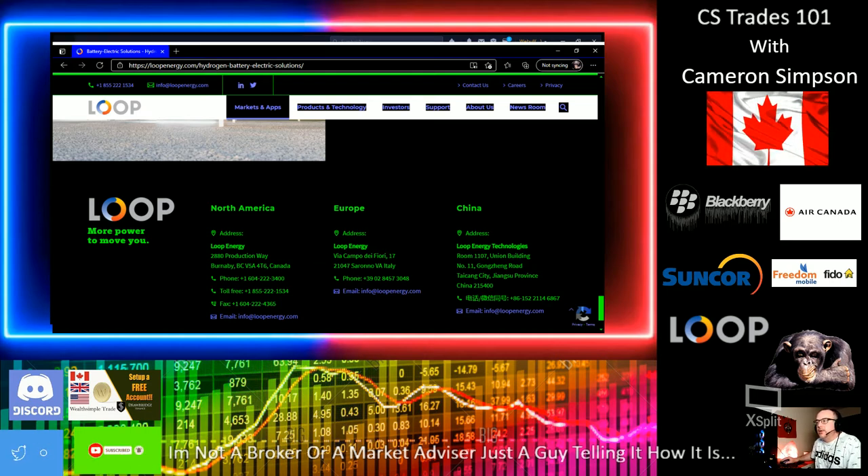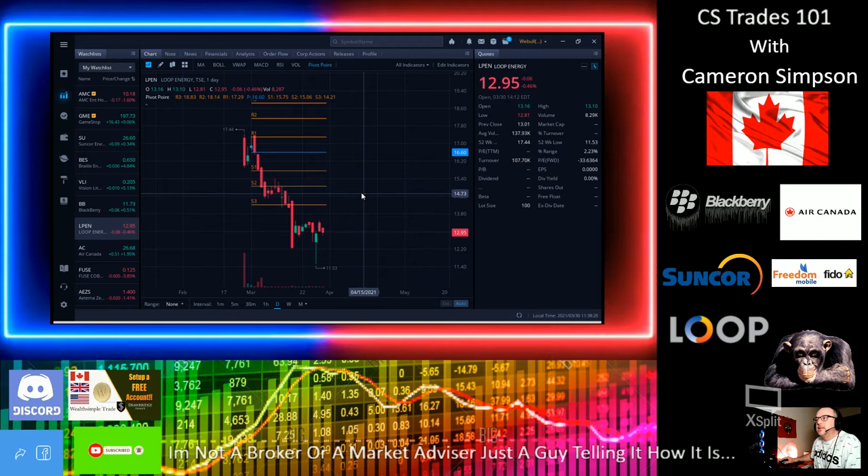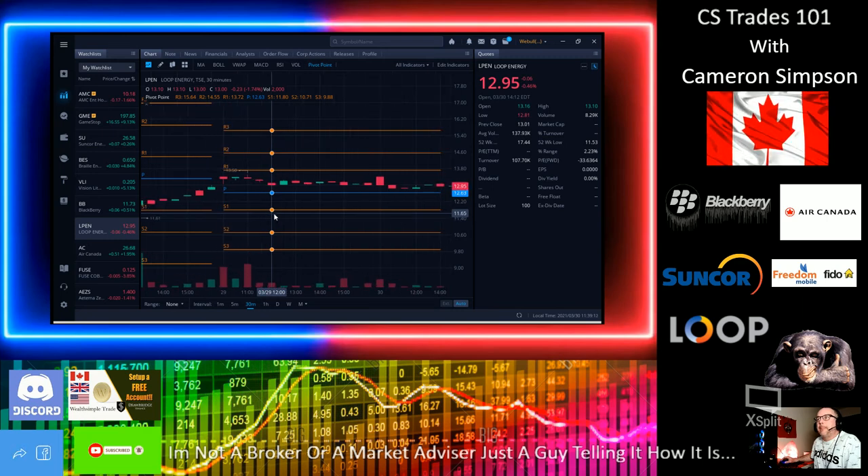Let's get back into this stock and have another look. On the chart, the line of resistance is at $13.80 — that's the first resistance level. They dipped a little bit today and have been all over the place, with volume of only about 8K and 8.29K today as of 11:38 Pacific time, with roughly an hour and a half left in the trading day. If they break through $13.80, they'll start going up. The next line of resistance would be $14.60.